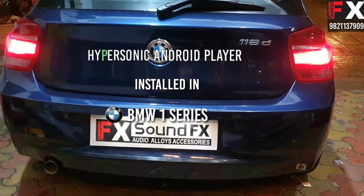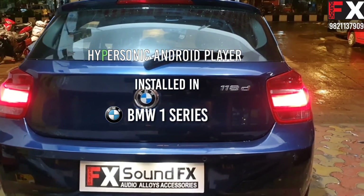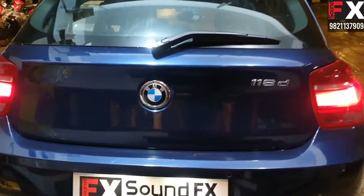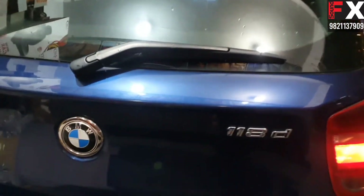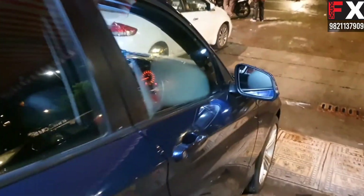Hello friends, this is Vicky Nagpal from SoundFX Mumbai, Andheri. We have installed an Android system from Hypersonic in a BMW 1 Series. This is the first car in India to have this kind of system installed. Come on guys, let's check inside.